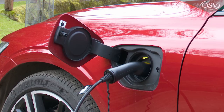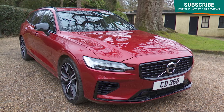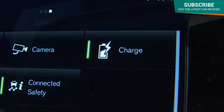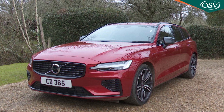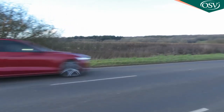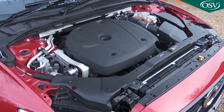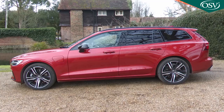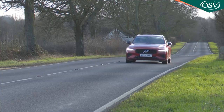In recharged T6 plug-in hybrid form, Volvo's V60 mid-sized premium estate combines turbocharging, supercharging and electrification for potentially astonishing efficiency returns, despite this ambitious Swedish model's huge power output. There's a significant price to pay for this technology and you'll need to tailor your motoring life to suit what this car can offer, but if you can deal with these caveats, then this is a potentially very likeable package.